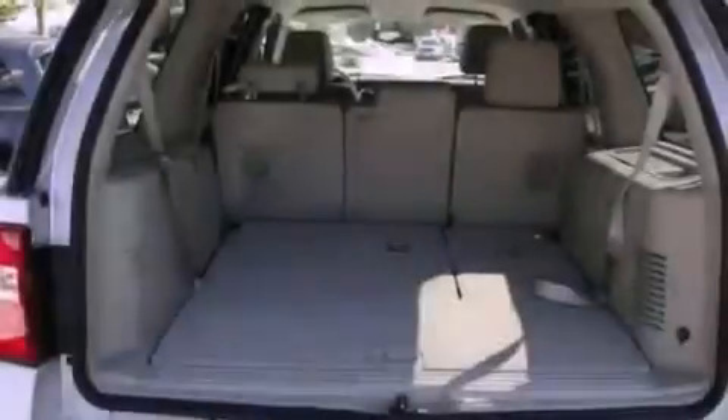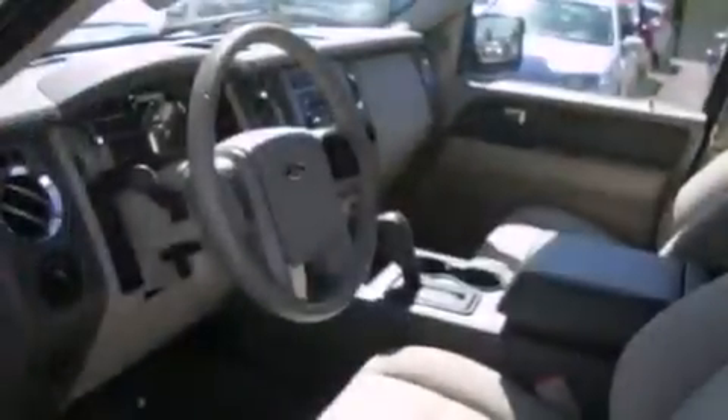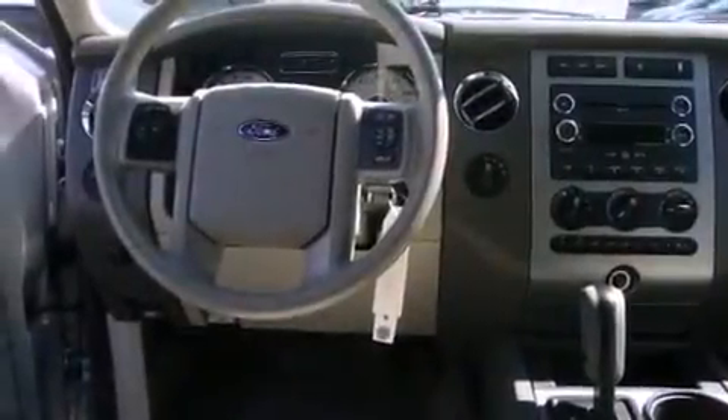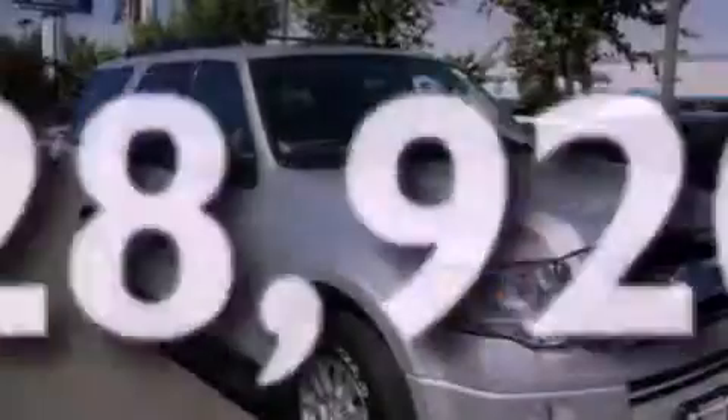The following features are also included: a power passenger seat, air conditioning with automatic climate control, cruise control, a CD player, leather seats, running boards, a security system, an anti-lock braking system, a folding second row, and this vehicle has less than 29,000 miles.